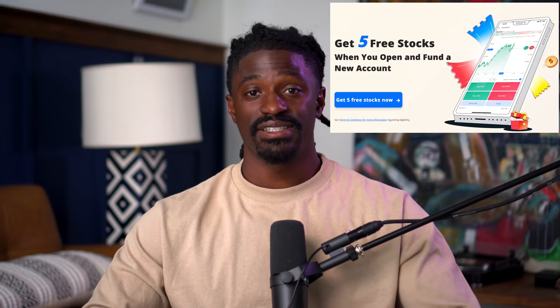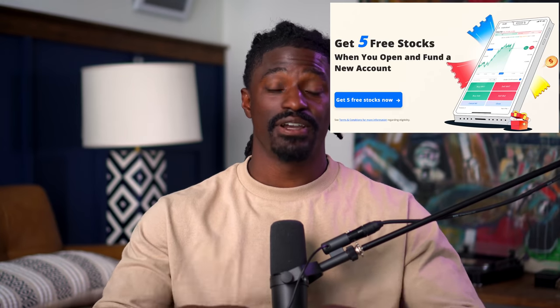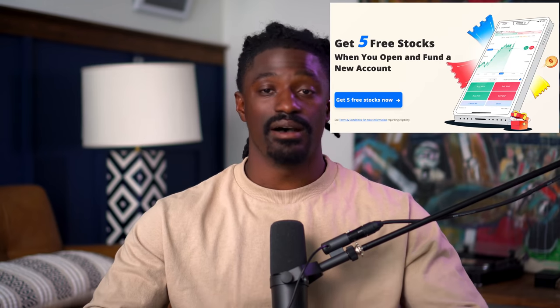This video is brought to you by WeBull. Sign up now by clicking the link down in the description. Deposit any amount of money and for signing up you'll get two free stocks valued up to $300 each. If you deposit one penny you could get up to another three free stocks valued up to $3,000 each — that's a total of five free stocks up to $9,600. You could keep them inside the platform or sell those five free stocks and withdraw all of your money. It's literally free money, so don't miss out on this opportunity.